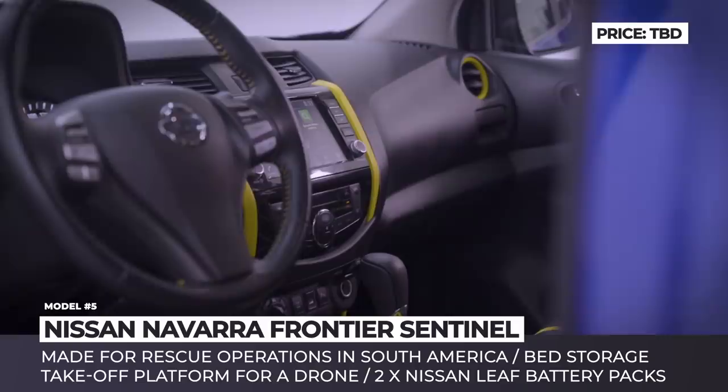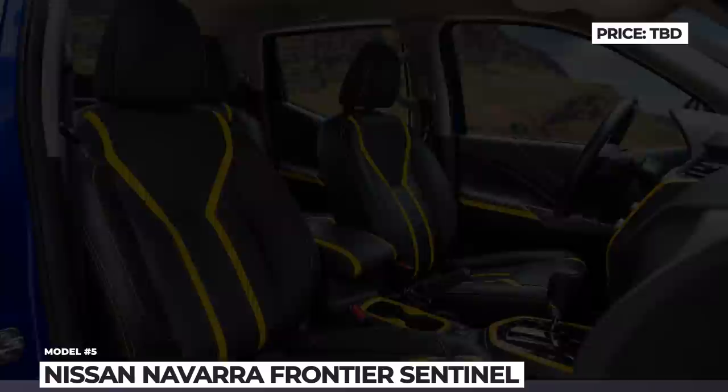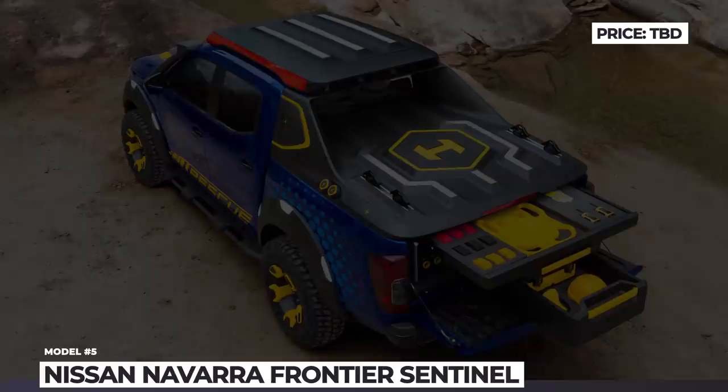It has also been confirmed to come with two auxiliary batteries from the Leaf, lots of bed drawers for storing equipment, and a platform for drone takeoff and landing. The pickup's performance specifications, however, are yet to be unveiled, along with the engine that will power the production model of the Frontier Sentinel.